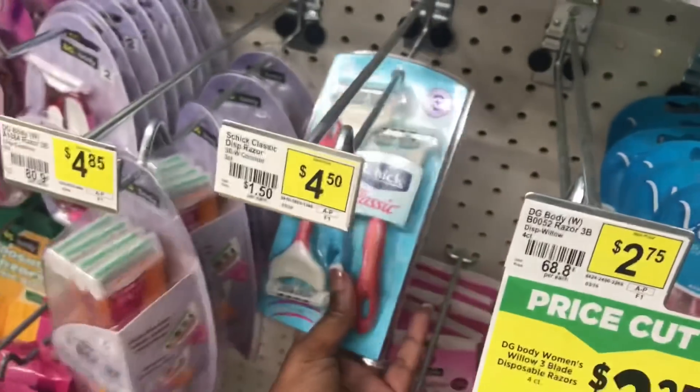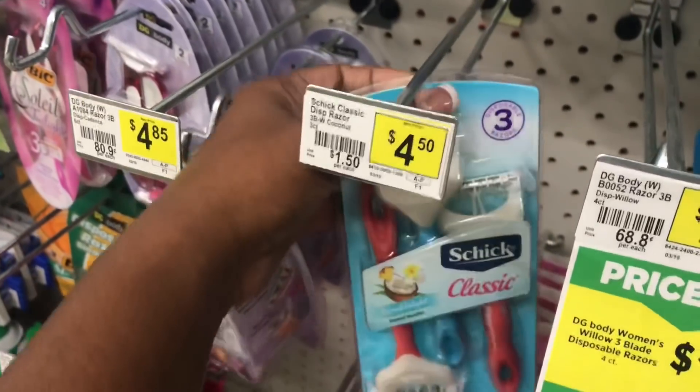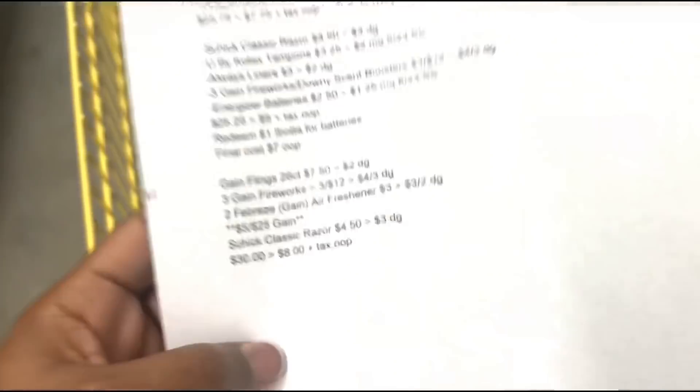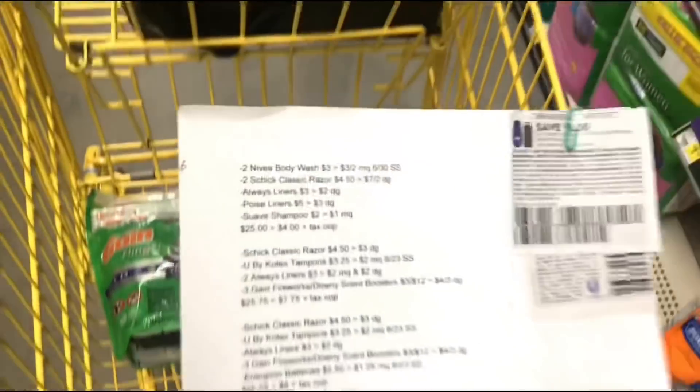I'm going to grab the last Schick Razors for Women at four-fifty. My total for this transaction comes up to thirty dollars, so it should be eight dollars plus tax out of pocket after all my digitals.